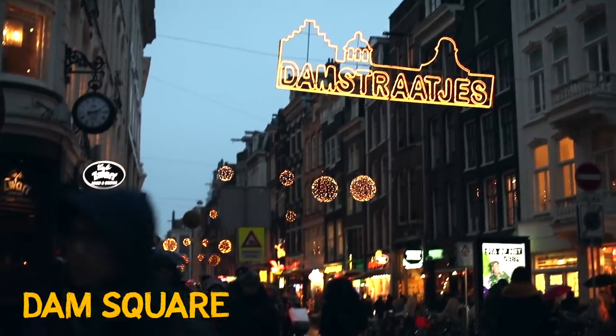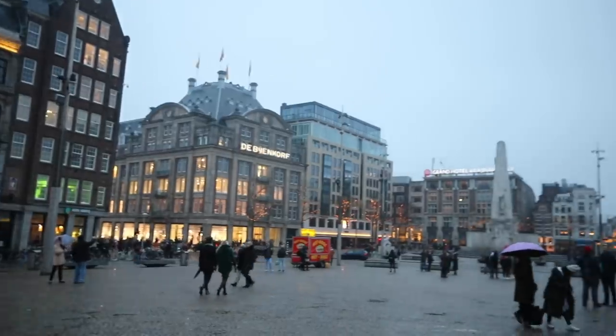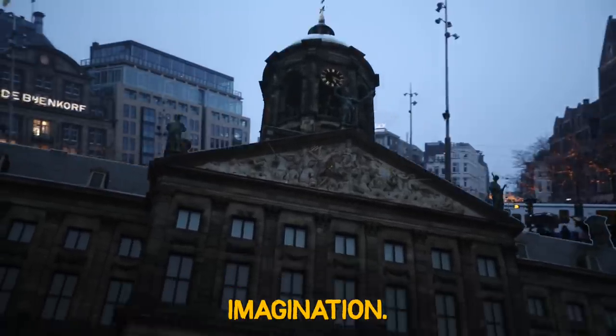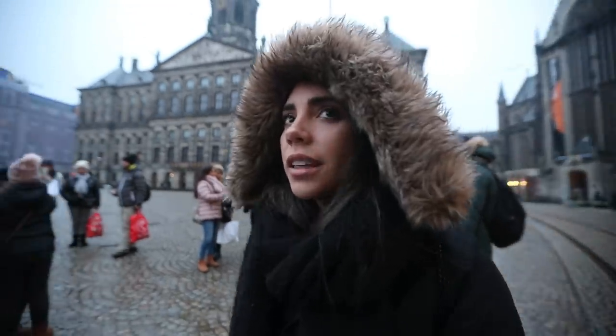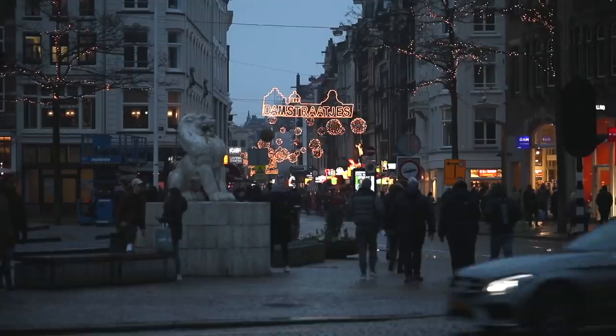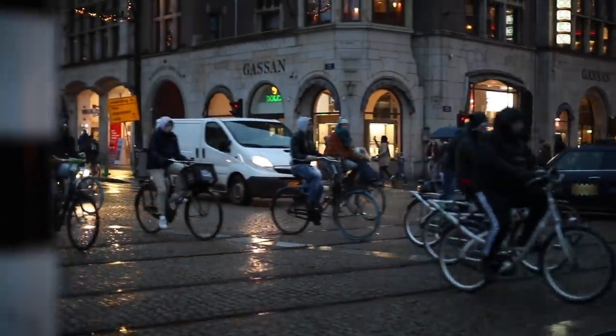We've just walked all the way through that little shopping area and now we're in Dam Square, which is the central Amsterdam district. You've got a big open courtyard setting and a gray sky today, but it's such a beautiful city it doesn't matter. It's a really really pretty city — I'm shocked at how small it is. We're probably about five minutes away from the red light district, which by the time we get there is going to be pretty close to dark.